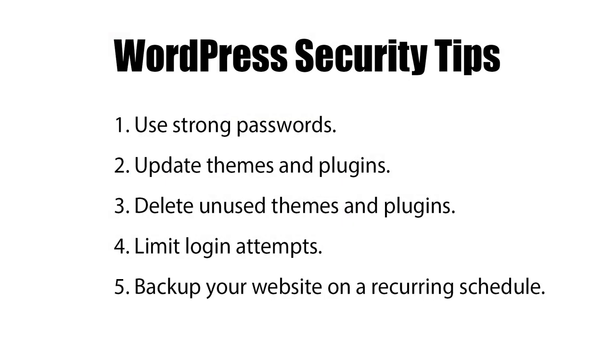Number five, backup your website on a recurring schedule. Keeping backups of your website files and database are an important step for website security, so that if your website does become compromised, you can restore it to a previous version without losing all of your data.